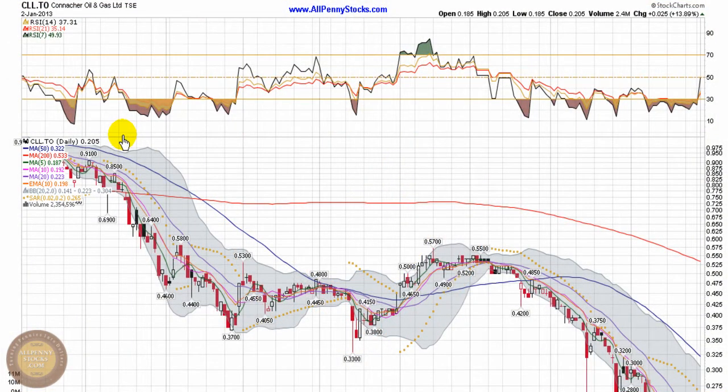This video is our presentation of Conocoor Oil and Gas, brought to you by AlpennyStocks.com. This is a TSX listed company trading under ticker CLL.